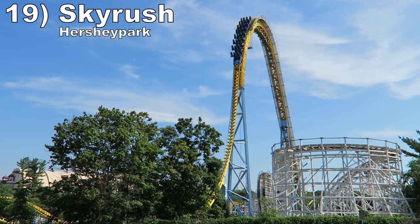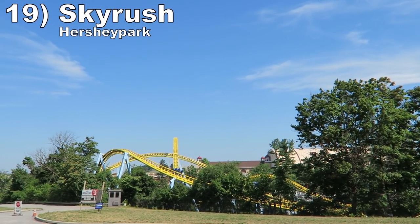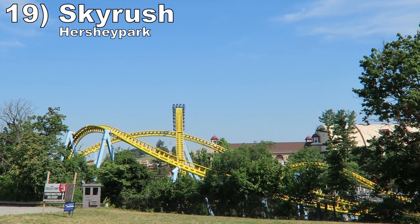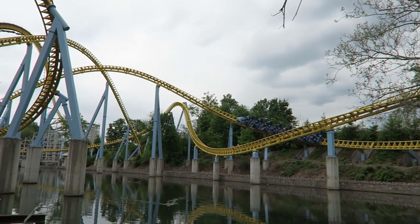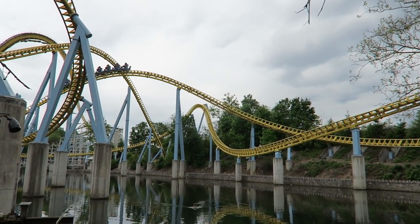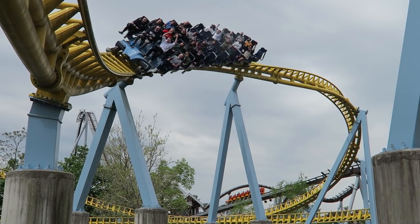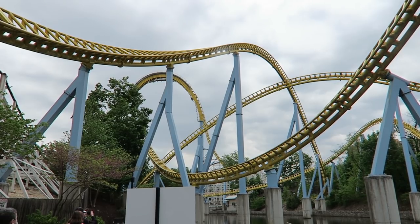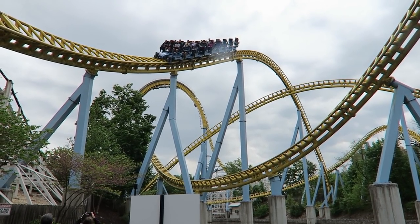Number 19 is Skyrush at Hersheypark. What an aggressive ride. Skyrush tries to kill you in many different ways and I love its power. You have violent ejector airtime on the first drop and camelbacks, then wild laterals on the stengel dives and turns. The restraints are definitely tight, but Skyrush's intensity and raw strength make it special.